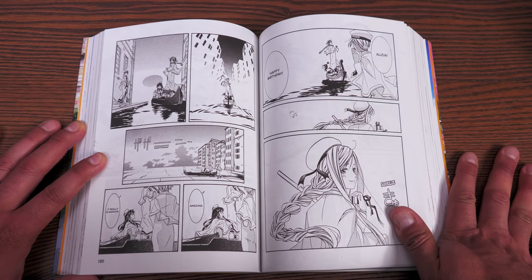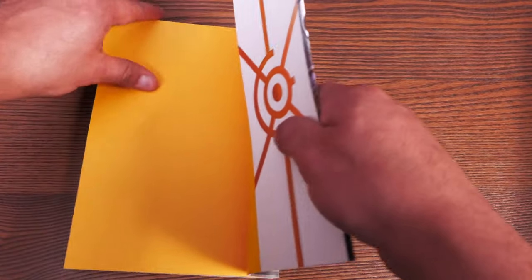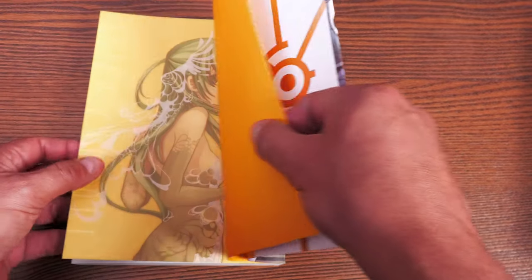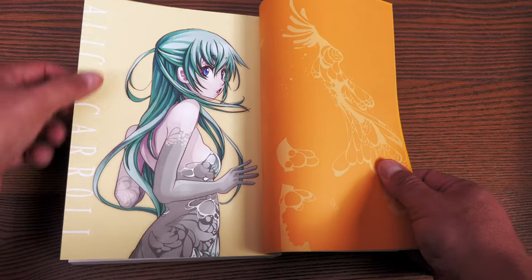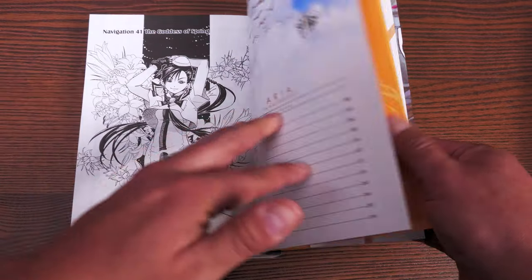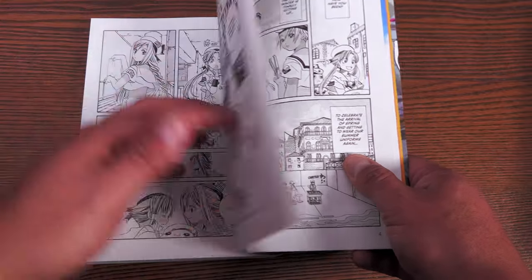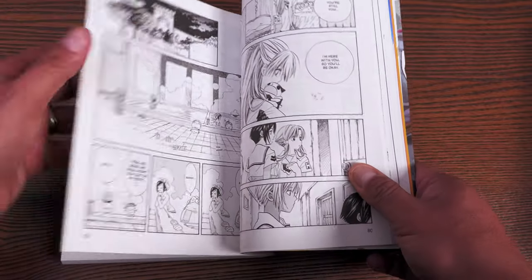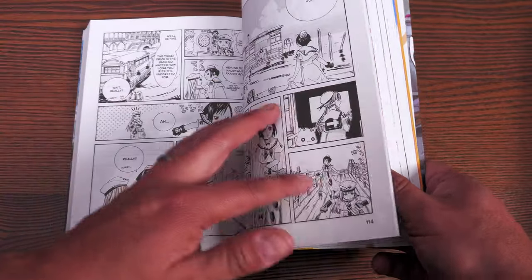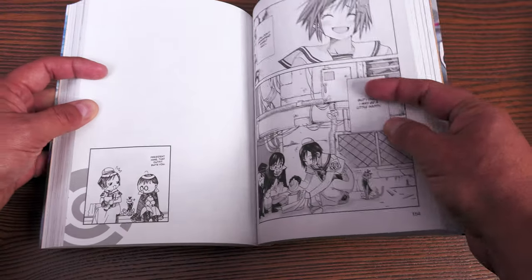It reminds me that I need to introduce my daughters to this world, because a 10-year-old reading this is absolutely fine. There is an anime, which I also own — I think it's been released in Blu-ray and DVD format. Looking at volume five now — this is Alice. I love that some of the names are Italian and some are Japanese. By now you can really see how much more comfortable Kozue is with the characters she's drawing.